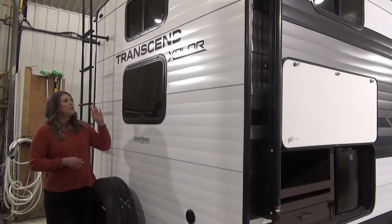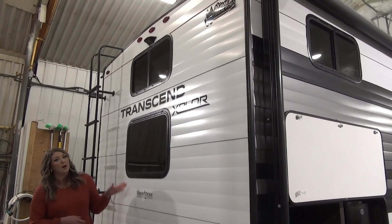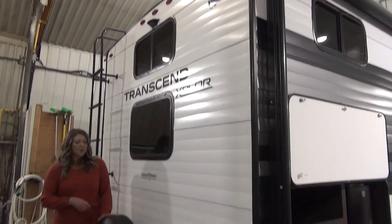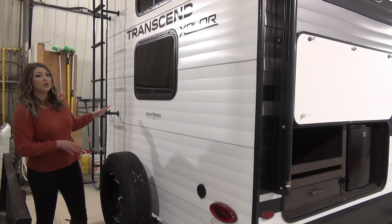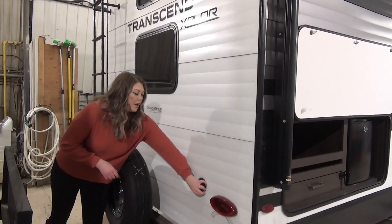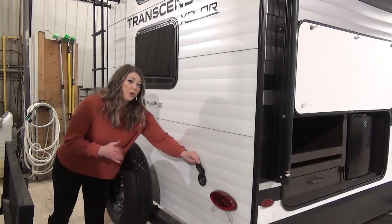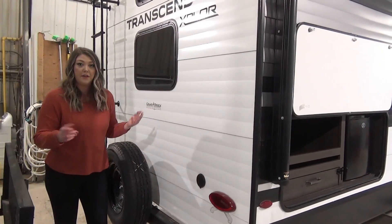On the back of the unit, these are the windows for your bunks in the bunk room. It is prepped for a backup camera and spare tire. You've got a ladder to access your fully walkable roof — you should be checking that a couple times a year. And there's a spray port where you can hook a blue curly hose up, which was in your pass-through, to clean off anything.